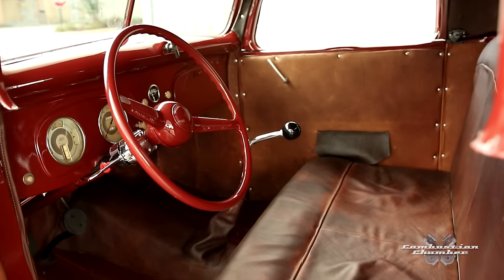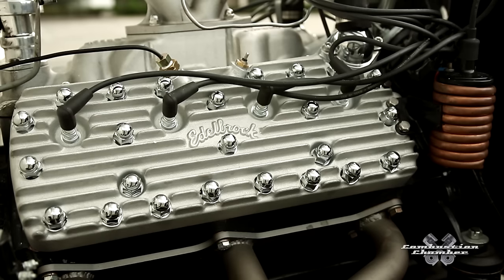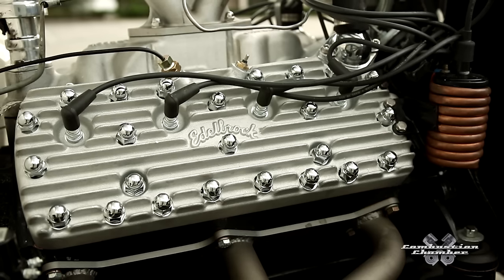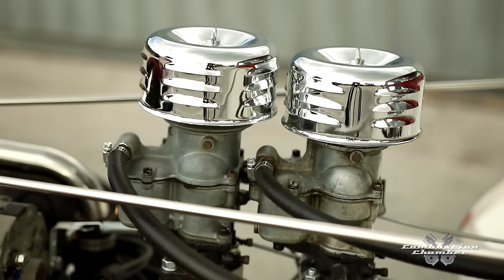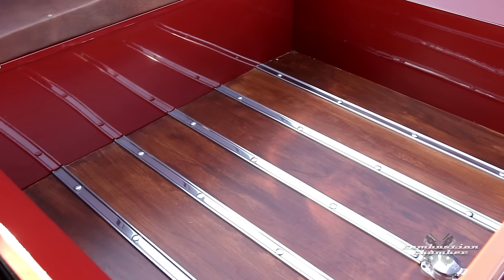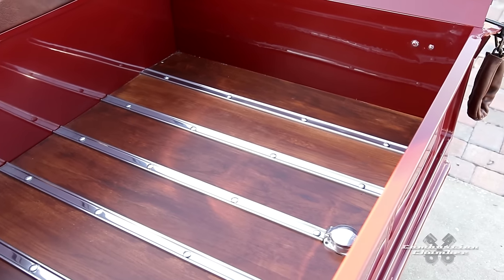Started with a drivetrain from '49 — a flathead with a three-speed stick. Went with a 74cc head from Edelbrock with a dual intake manifold, which is a slingshot — very rare. Two 94 original carburetors from Ford, and pretty much addressed all the originality of 1937 and '49.